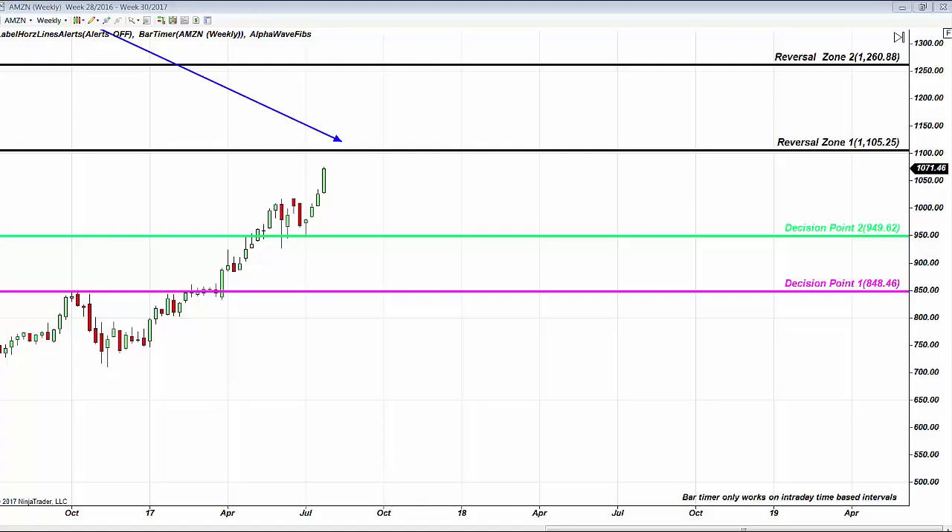Hello traders, Ala Peters on July 27th, it is 10:58 EST. I'm receiving a lot of questions about Amazon. This is the long-term institutional or investment chart on Amazon. What is the big problem on Amazon? The 1100 area.